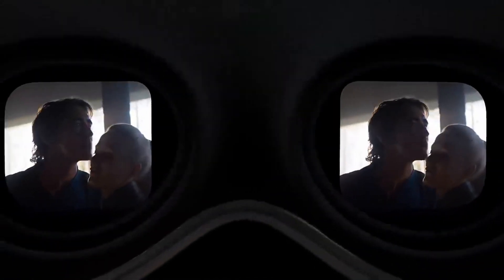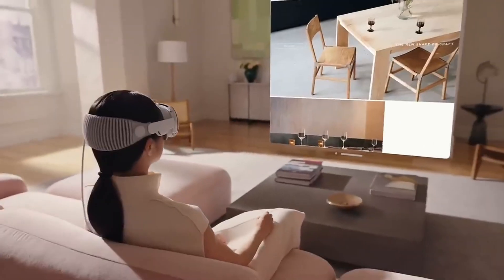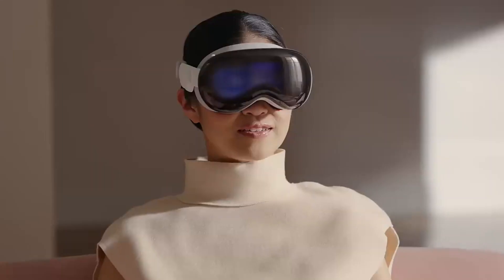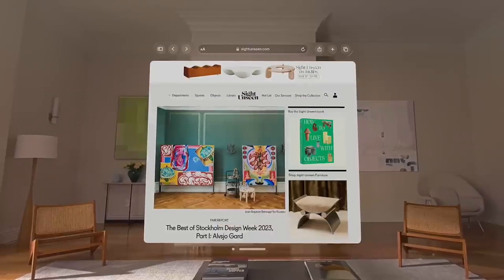Whether you're exploring virtual environments or engaging with augmented reality applications, the Apple Vision Pro's display brings the visuals to life, captivating your senses.